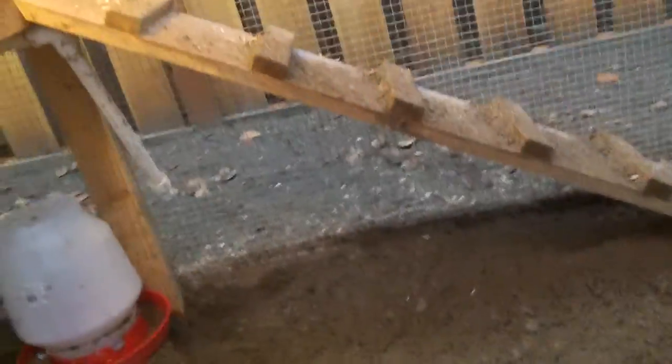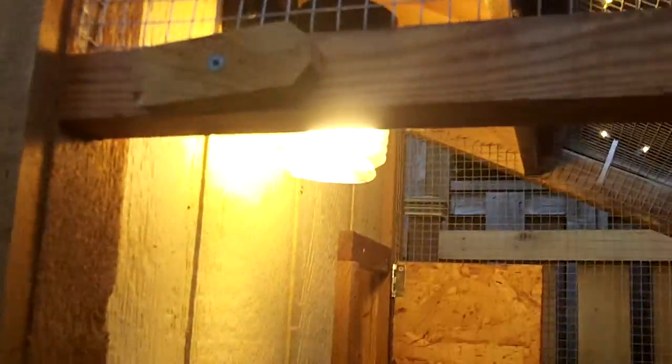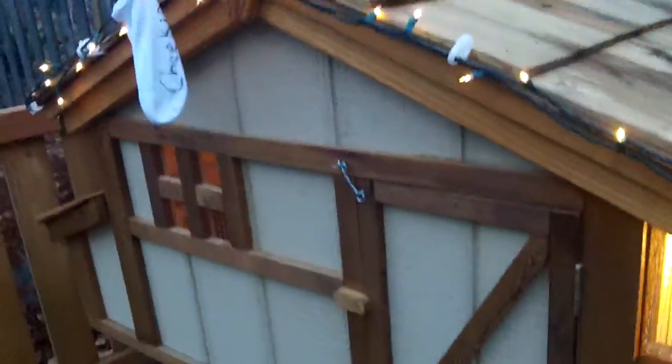This is the ramp that goes into the coop. It is evening right now so all the lights are on, including the Christmas lights we added on. So it looks very nice and festive and cozy.